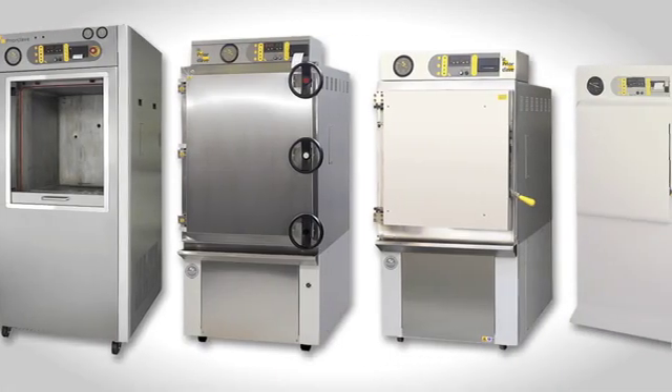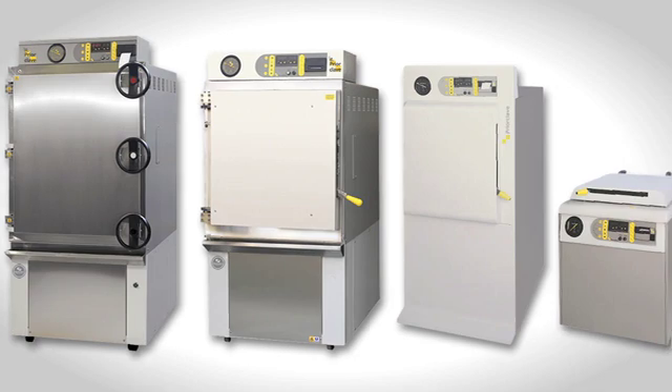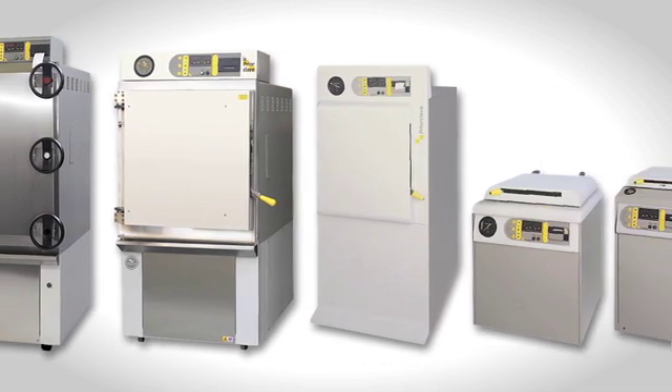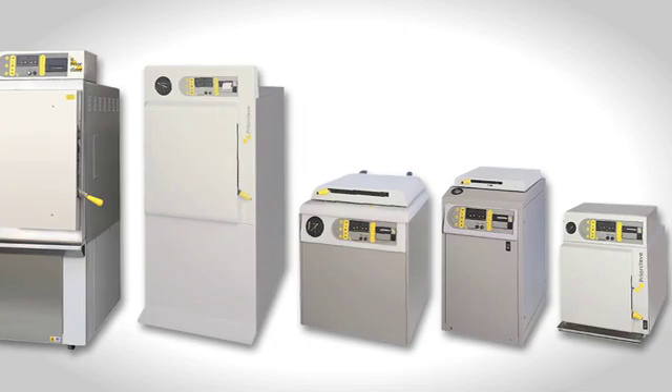PriorClave laboratory autoclaves offer unrivalled reliability for many years, and with support from the company's fully approved service engineers, there are PriorClave autoclaves still performing well some 20 years after manufacture.